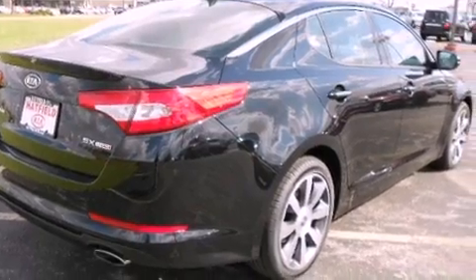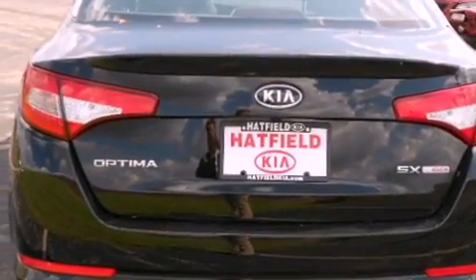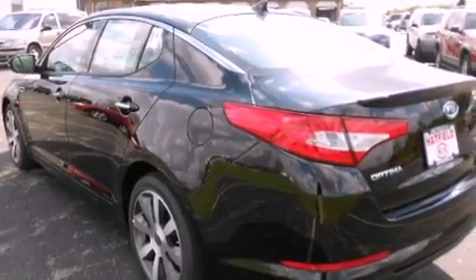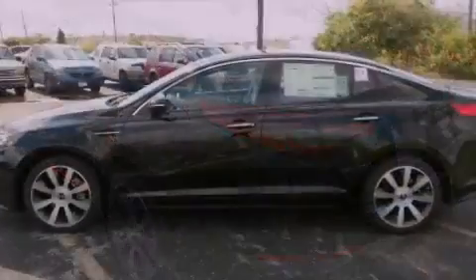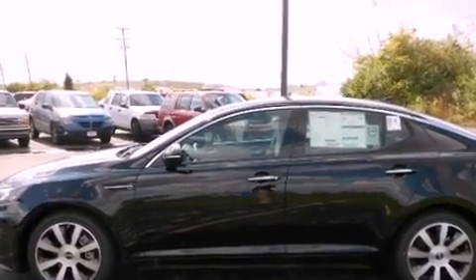Its top features and packages include a technology package, a navigation system, a rear-view camera, a power moonroof, driver and passenger cooled seats, an 8-speaker audio system, commercial-free satellite radio, and high-intensity discharge headlights.